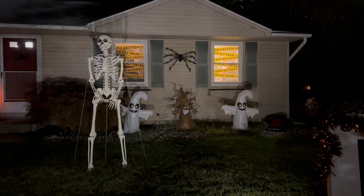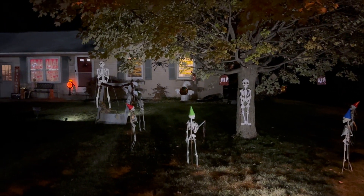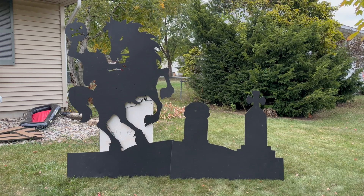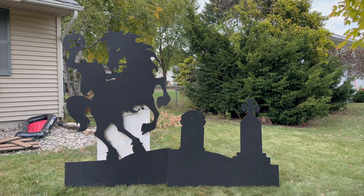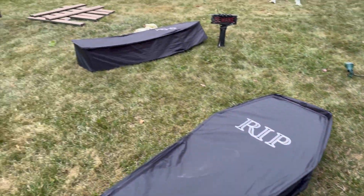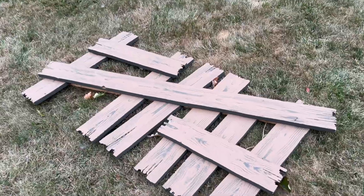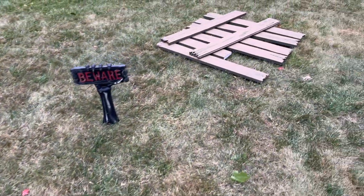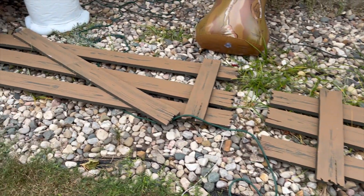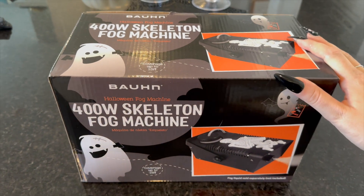I absolutely love how the house looks at night — the spotlights really made a huge difference being able to see everything in the dark. I drove past a garage sale and thought I was done decorating, but I picked up the headless horseman scene and some wooden planks for super cheap and added them as filler pieces in the yard. I also picked up a fog machine this year, so I'm really excited to test it out on Halloween when the trick-or-treaters come.